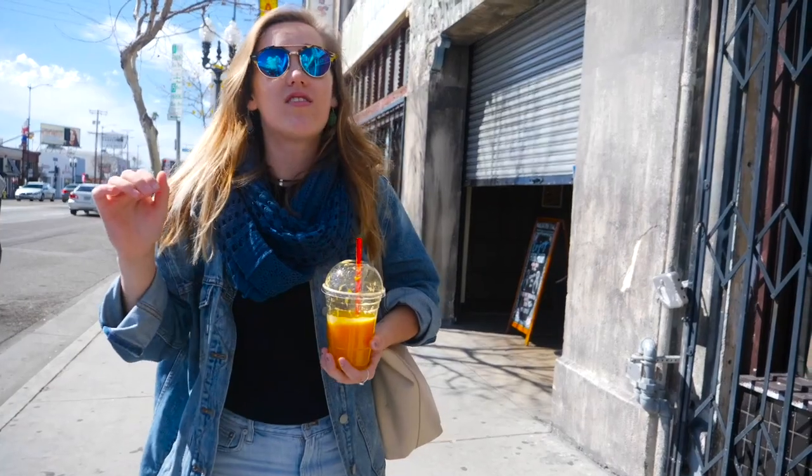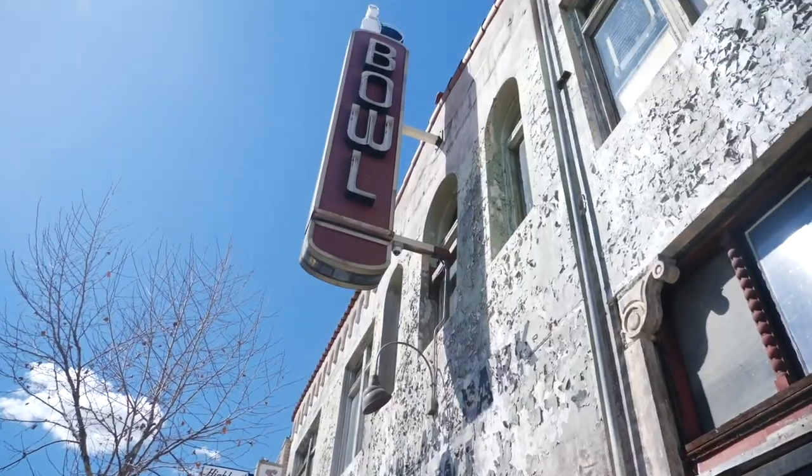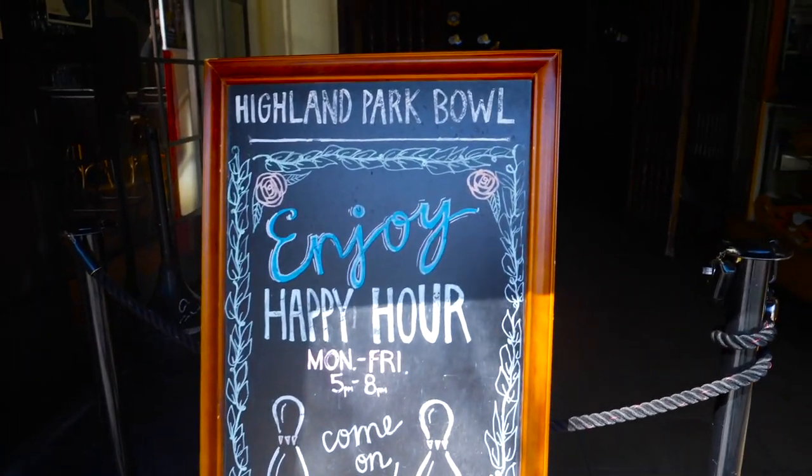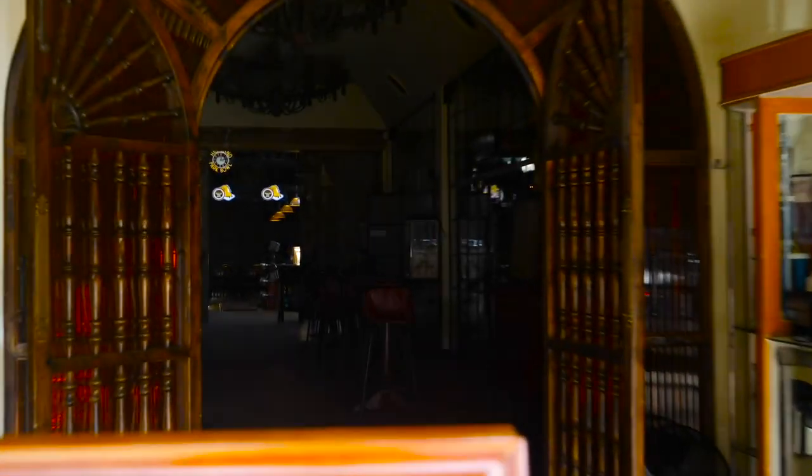So this is Highland Park Bowl. It's a super cool bowling alley — really hip, really modern, really great food. Also, for students who are 21 and over, it's a great bar at night, so come here with your family and friends.